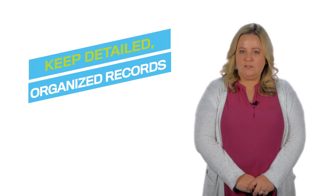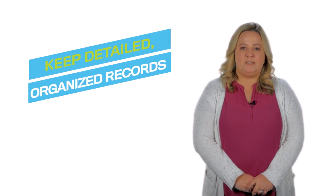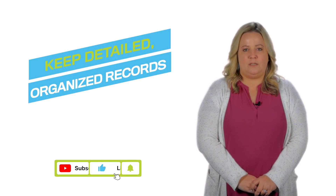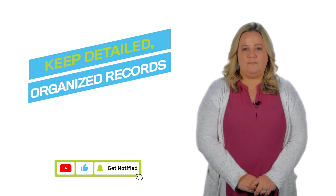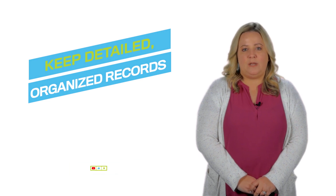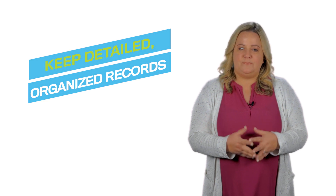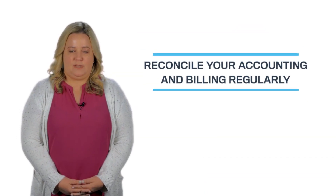Here are five bookkeeping habits that contribute to a healthy practice. Number one: keep detailed, organized records. Set up an easy-to-use filing system to store your statements, receipts, invoices, notices, and other financial documentation. This helps you quickly find the information you need when creating your budget, undergoing an audit, or investigating discrepancies.